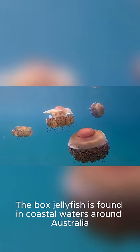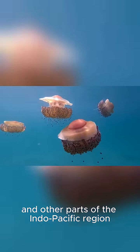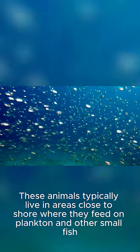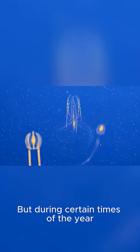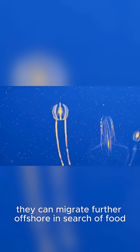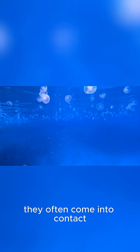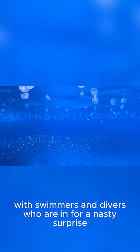The box jellyfish is found in coastal waters around Australia and other parts of the Indo-Pacific region. These animals typically live in areas close to shore where they feed on plankton and other small fish. But during certain times of the year, they can migrate further offshore in search of food. During these migrations, they often come into contact with swimmers and divers who are in for a nasty surprise.